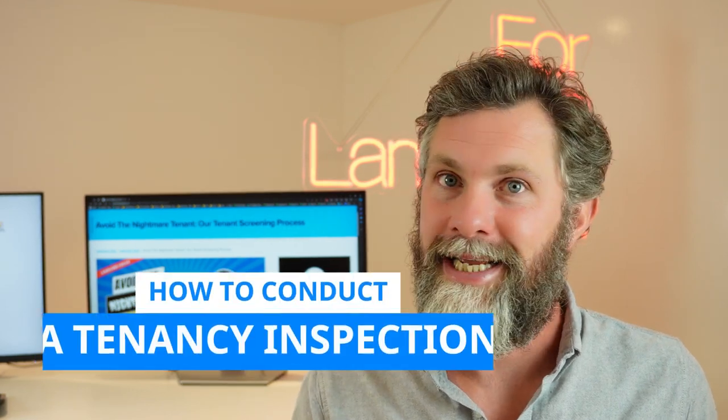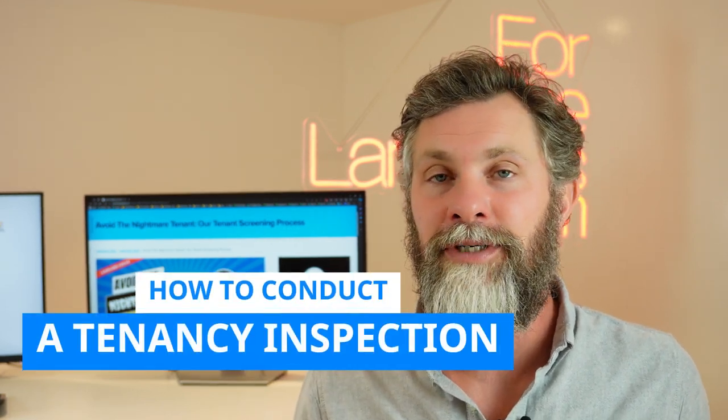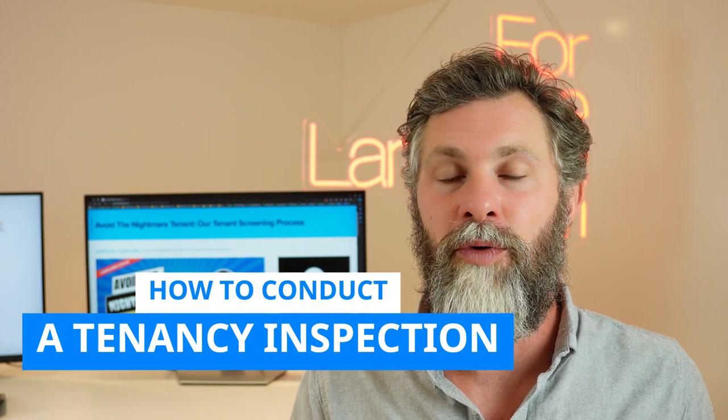In this video, we're going to talk about property inspections. If you're an investor landlord, it's crucial that you know how to conduct them and why they're important. Even if you're not conducting them yourself — maybe you've got an agent or an inventory clerk — you need to make sure they're covering various spaces. If you get it wrong, you can miss important maintenance that might cost you thousands. There's even an up to £10,000 fine for not ticking one little box on your inspection.